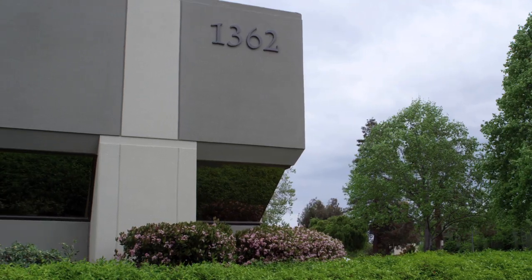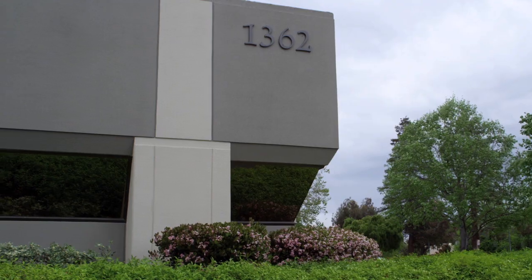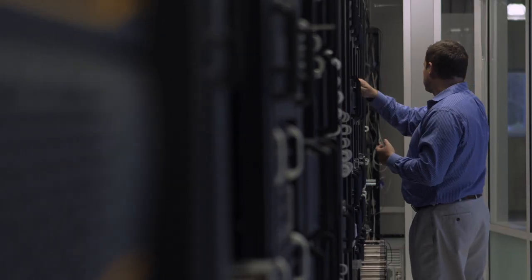From an availability point of view, we have two independent data centers, and within the data center we have no single point of failure and a shared-nothing architecture between the two data centers.